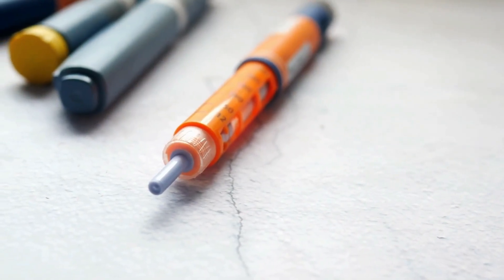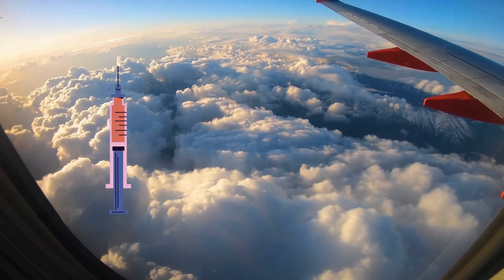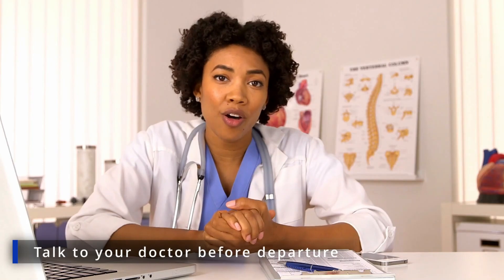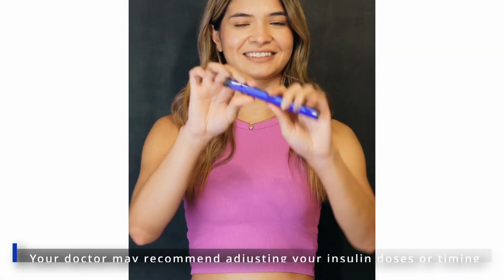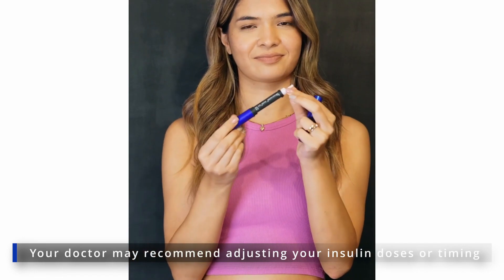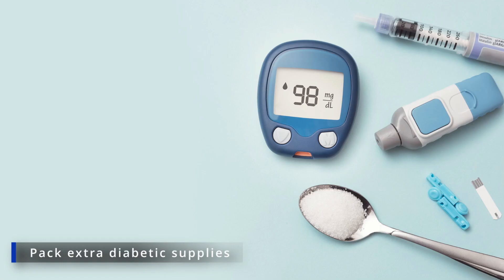Besides temperature conditions, traveling with insulin requires some planning and preparation. Here are some tips to help you travel with insulin safely. Talk to your doctor before departure — consult with your doctor, nurse, or diabetes educator before you travel, especially if you're flying with insulin. Your doctor may recommend adjusting your insulin doses or timing depending on your destination, itinerary, and time difference. Pack extra diabetic supplies.